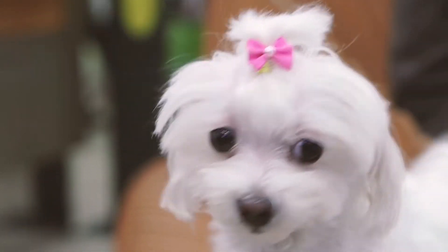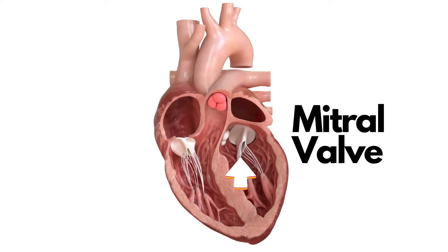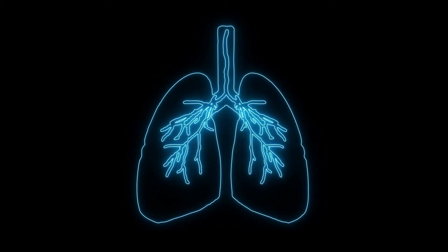In dogs, it's usually a mitral valve issue. That means it's happening on the left side of the heart. The heart pumps, the blood goes backwards, and this leads to fluid collection in the lungs. We get edema, wet lungs, and this causes coughing.